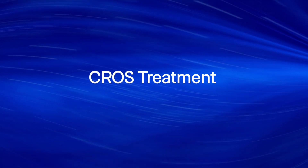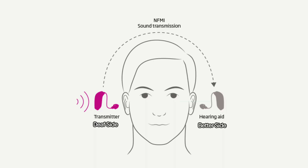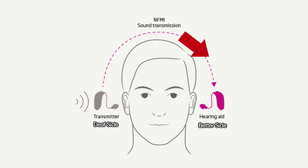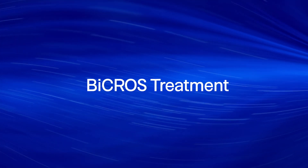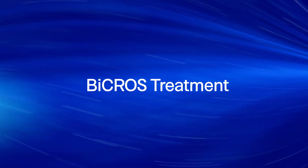If you're someone with single-sided deafness, one of the absolute best treatment options that you have is cross treatment. Cross stands for contralateral routing of signal, and it basically means that you're taking sound from your bad ear using a cross transmitter and sending it over to a hearing aid in your good ear. And if you also have hearing loss in your better hearing ear, we call this bi-cross treatment because we are also amplifying the sound once it gets over to your better hearing ear.